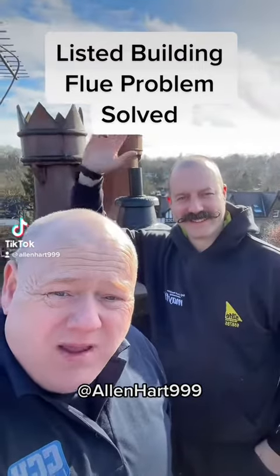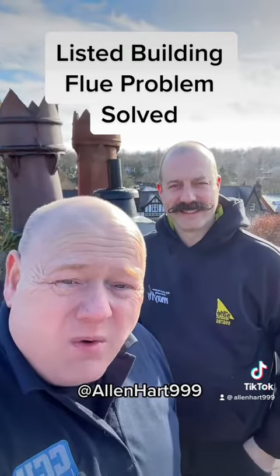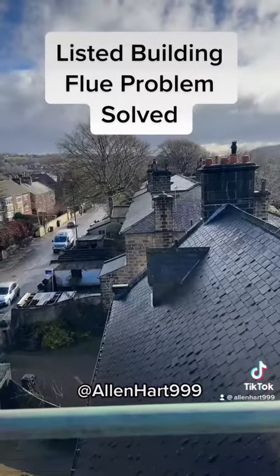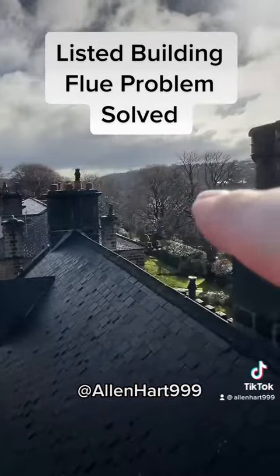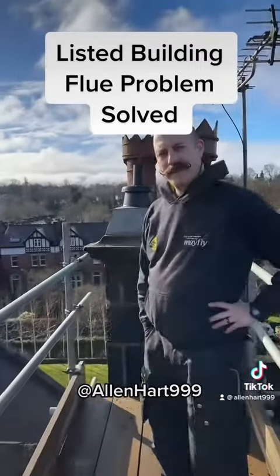I'm just with Grant today from Mayfly. We've got a problem with a boiler where we can't get the flue out and it's a listed building. I'll just show you this building and then Grant's gonna tell us a little bit about this flue. These properties — there's nowhere to get a flue out. That one there has got a Worcester Bosch flue that sticks out. But Grant, do you want to tell us a little bit about this one?